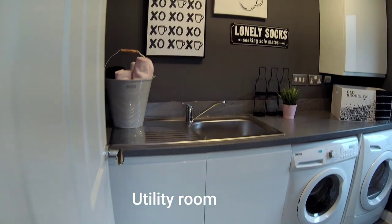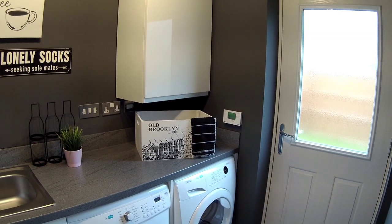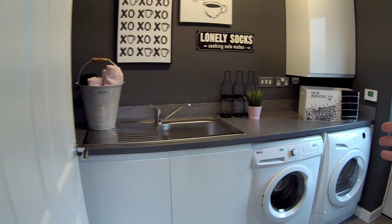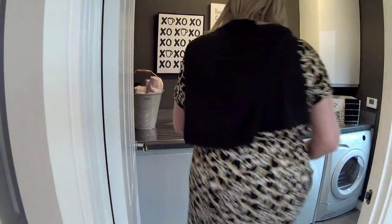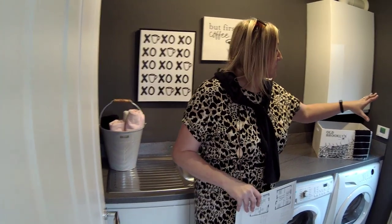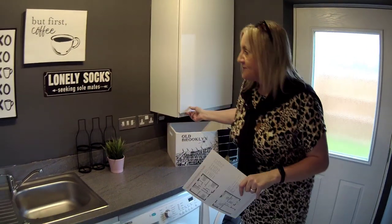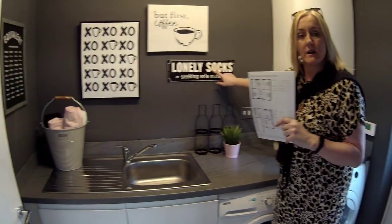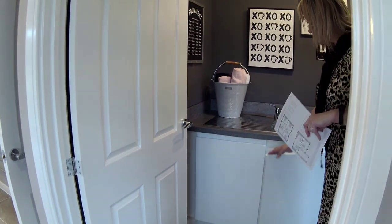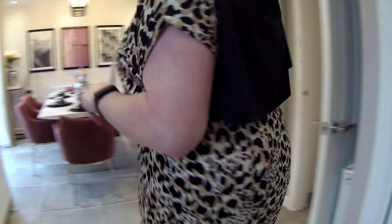Then you've got a separate utility with a door there. They've got two appliances. We were having the appliances discussion earlier about whether people prefer just one combined washer-dryer or a washer and a dryer separately, just in case one of them breaks down. There's your back door to the rear garden. You've got your boiler here. Sink and a cupboard under the sink there for all your bits and pieces. And most importantly, the door so you can shut it off.